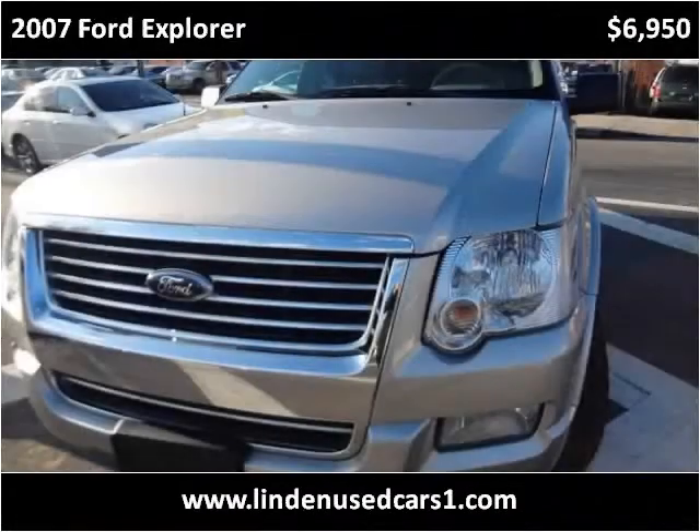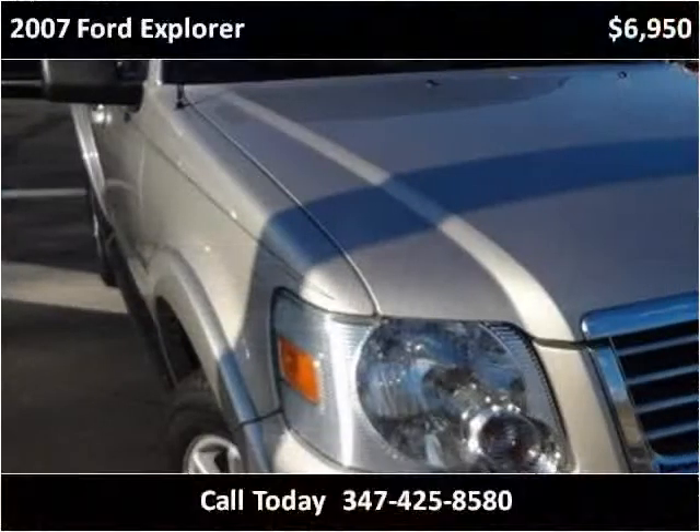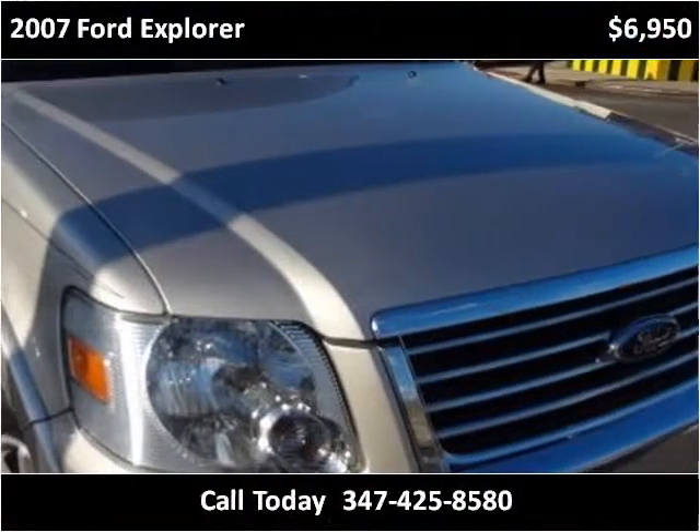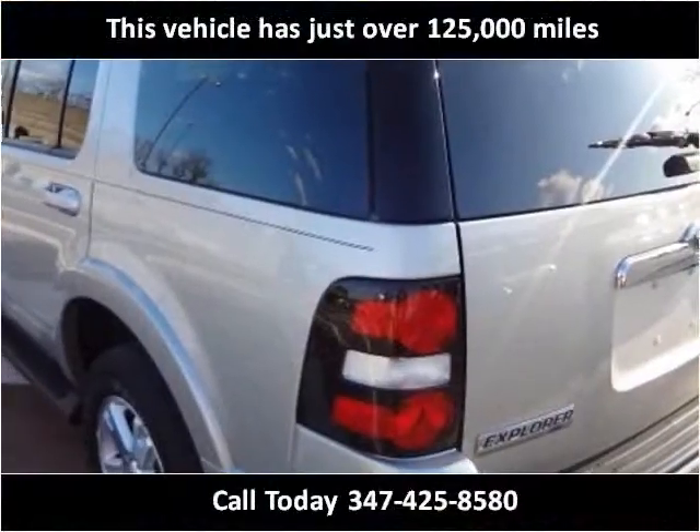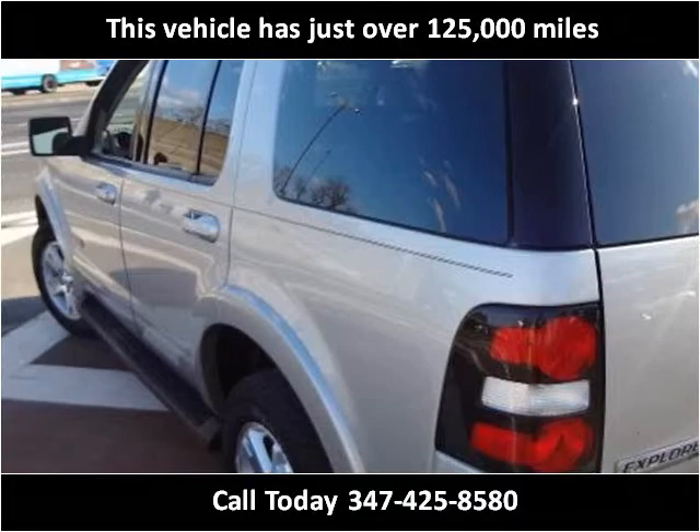This 2007 Ford Explorer is available from Linden Used Cars. This vehicle has just over 125,000 miles.